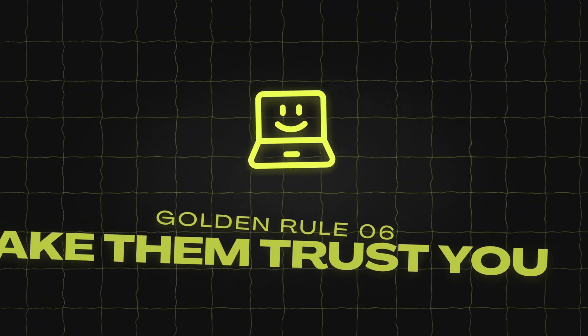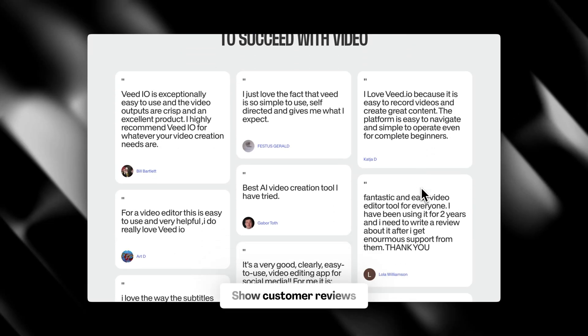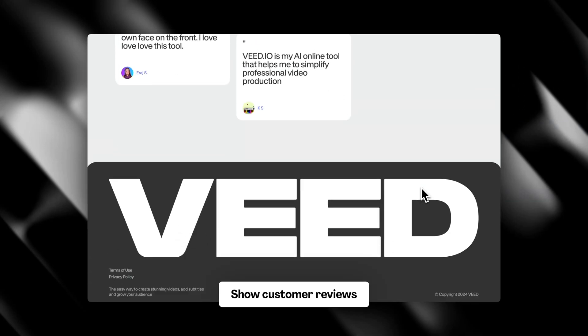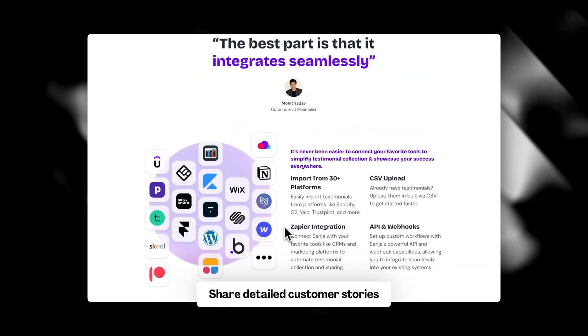Rule number six: build trust. Generally, people trust people more than they trust companies, so use this to your advantage. Show customer reviews — put them on your product pages, and include customer photos and full names if possible, because it makes testimonials seem more trustworthy. Also share detailed customer stories by featuring longer stories from happy customers.